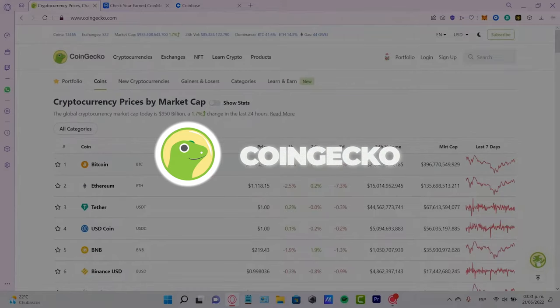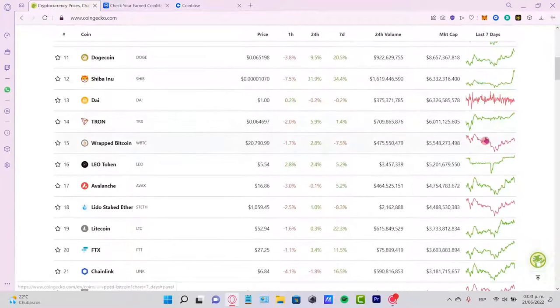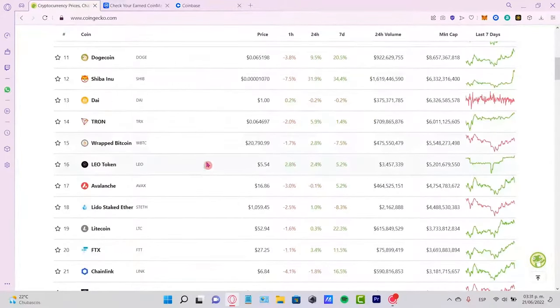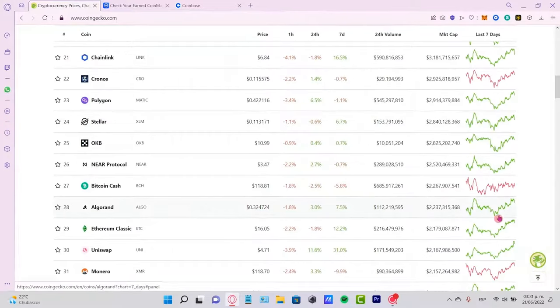If you want to keep track of the crypto market, a really good website to use is CoinGecko. It'll show you a rundown of what the market is doing and you can also look at different classifications or types of coins like AI coins, meme coins, gaming tokens, or just the crypto market as a whole.